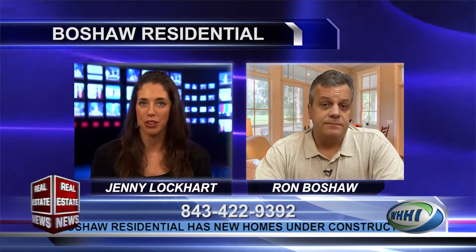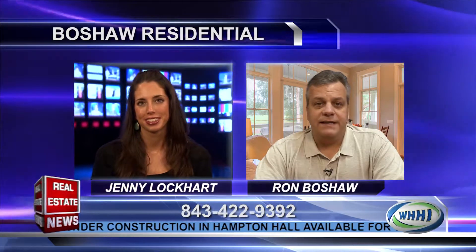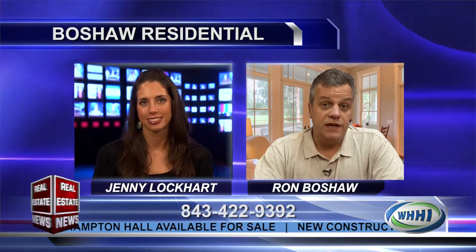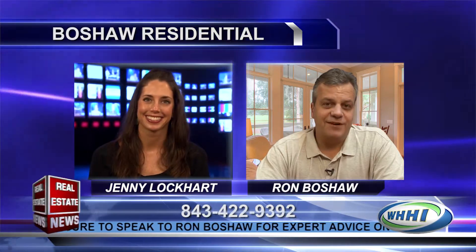As we've been saying in the headlines, people are building homes. When someone wants to build a home and they want to contact you, how can they reach you? They can contact me at my phone number, 843-422-9392 — that comes right to me. Or they can touch base with me through my website at www.boshawresidential.com. As always, Ron, it's a pleasure. Thanks so much for being with us today. Thank you very much.